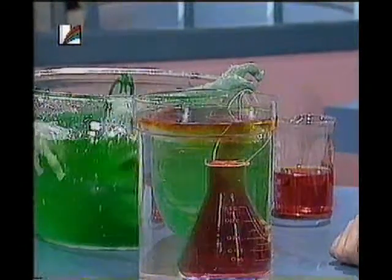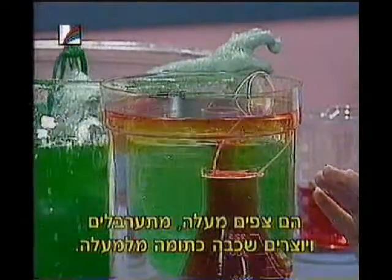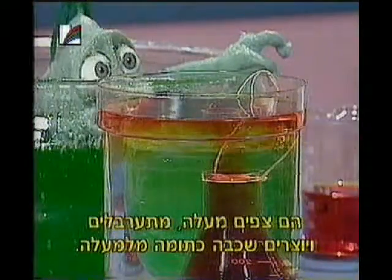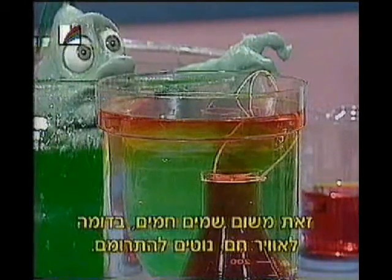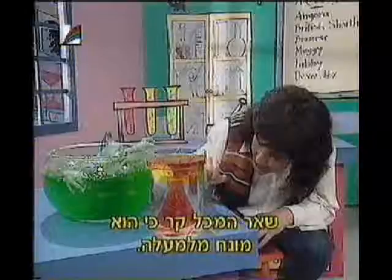Look at that! It's not staying in the smaller container — it's actually coming up to the top, swirling around, and forming a lovely orange layer on top. Because like hot air, hot liquids rise, and the rest of the container is quite cold, so it's sitting on top.